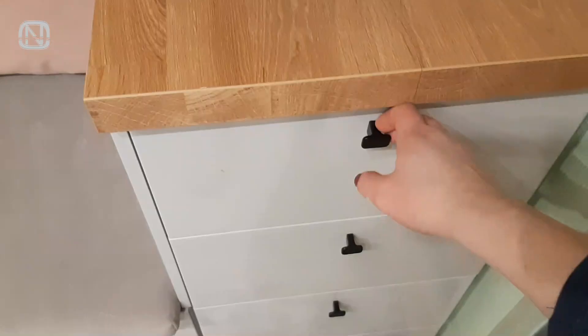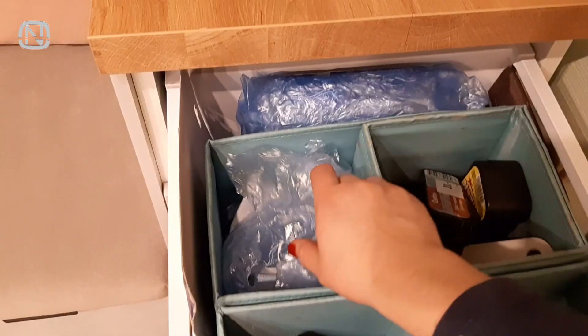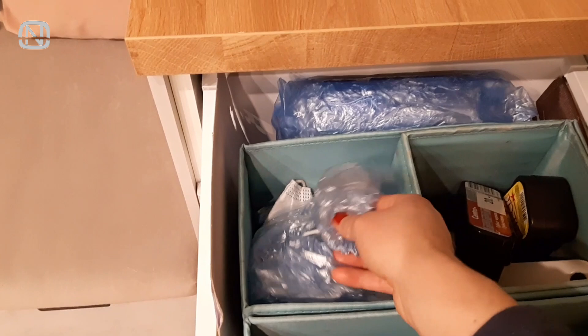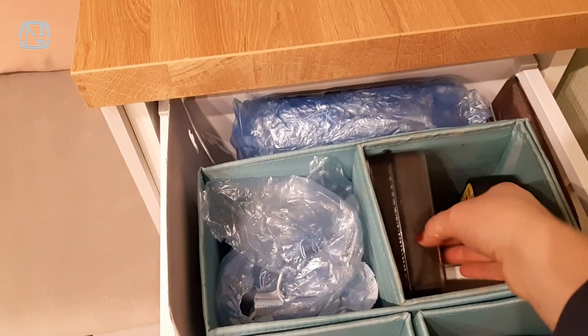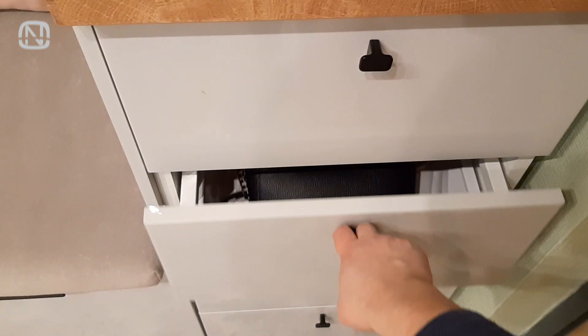The first drawer is where they keep keys, documents for the car, a dog's leash, and even disposable shoe covers in case they forget something at home and don't feel like taking the shoes off to go and get it. This is also where you find shoe polish and a bunch of different sponges. The second drawer contains Irina's purses — she prefers small handbags, so they fit here really well.